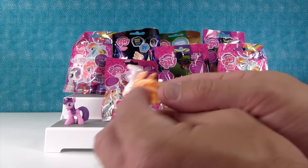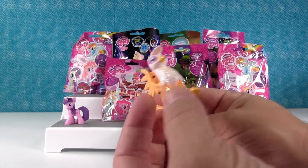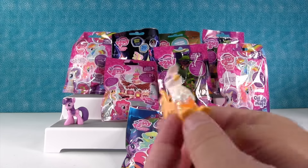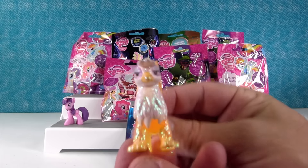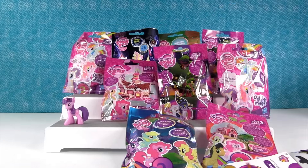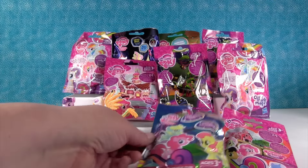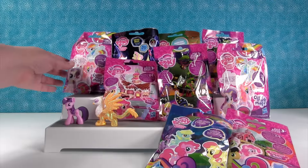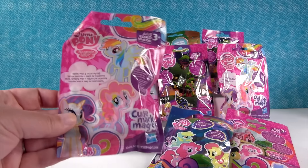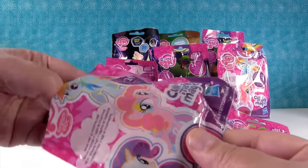We got Gilda the Griffin. Look how shiny and shimmery she is. And what does she do? She's like, thank you for watching PS Toy Reviews — please leave the video a thumbs up. I think I want to open up a Cutie Mark Magic Blind Bag, otherwise known as the Polka Dot Pony Collection.